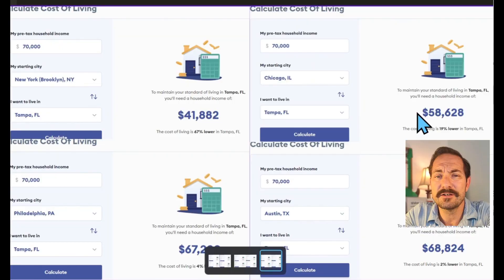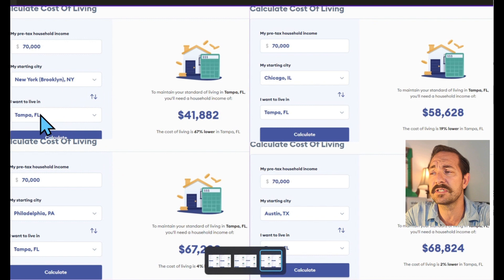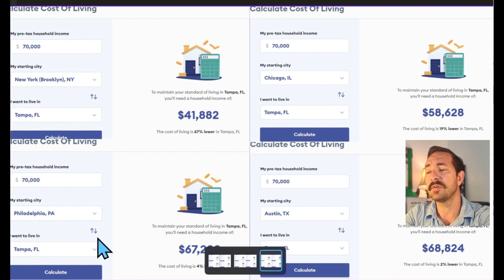Here's our special treat — I've put together a compilation comparing a few cities to Tampa for cost of living. Soon I'll have a big competition of all the major U.S. cities. First up: Tampa is 67% lower cost of living than Brooklyn, New York. Comparing Philadelphia to Tampa, Tampa is 4% lower than Philadelphia.